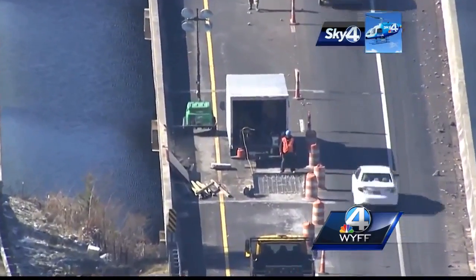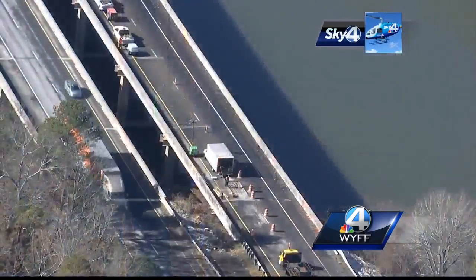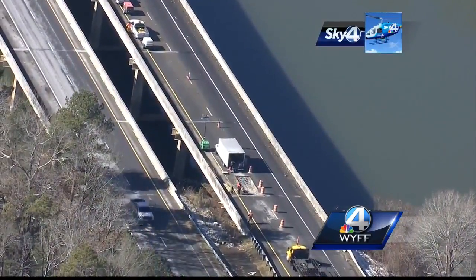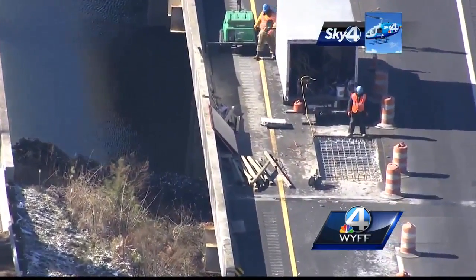McLaughlin says they've patched this spot twice in the last two years, but nothing seemed to stick. They patched the top and the patch would hold for a particular amount of time — sometimes it wouldn't. This time around, they're ripping it up and putting in new rebar, concrete, and asphalt.